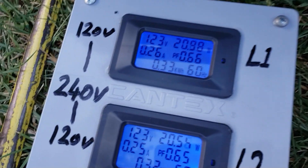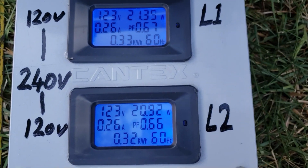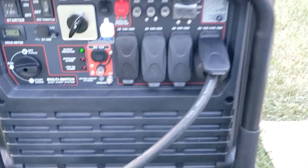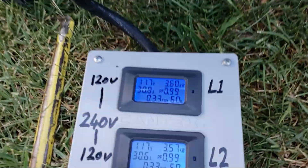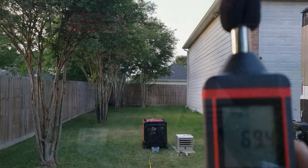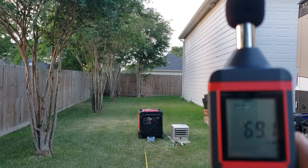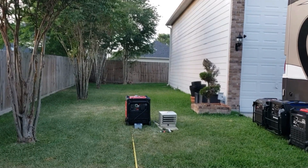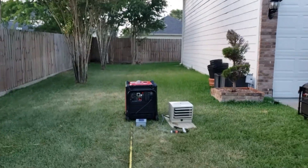Full load test — heater on now. 7200 watts. Full load dB reading: 69.7 dB for the Predator.